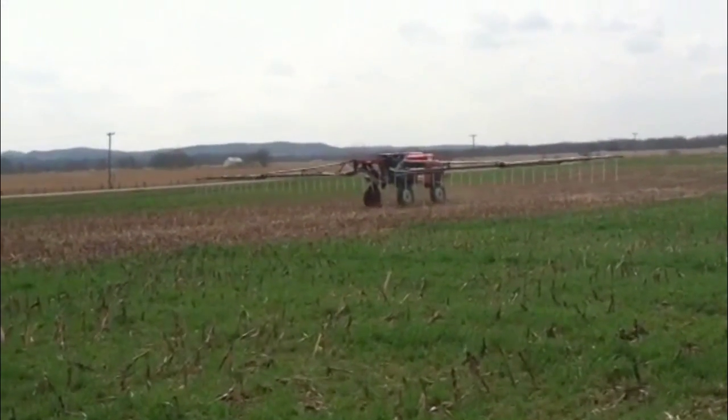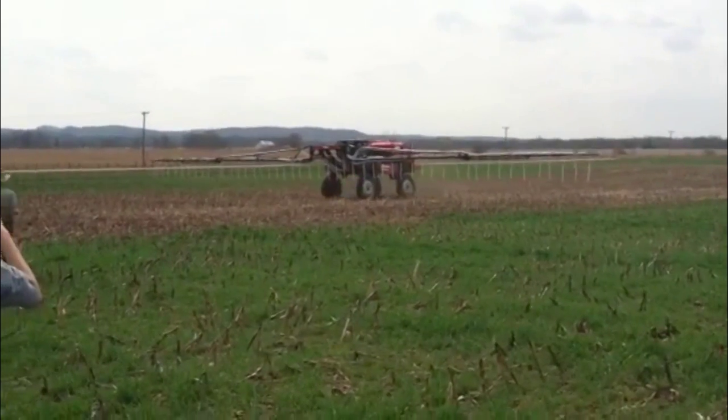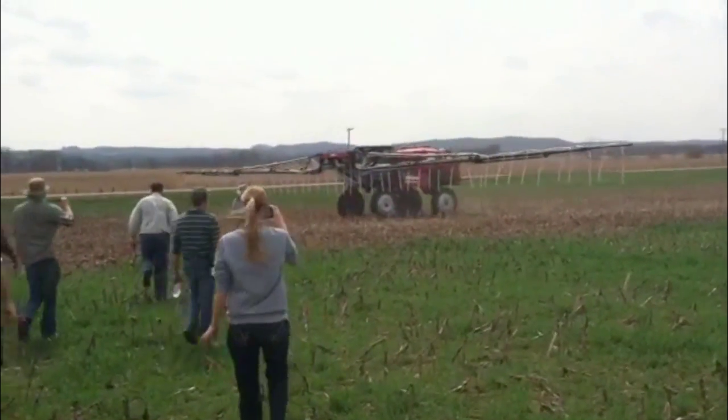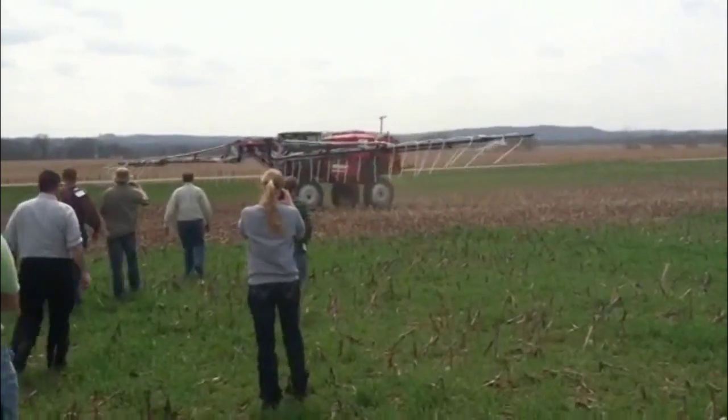We're looking at the cover crop seeder planting rye grass. It's coming across the field here at Dave Brand's farm. This has been a hot topic of discussion today.